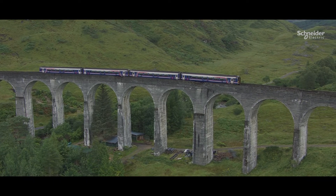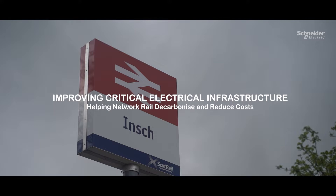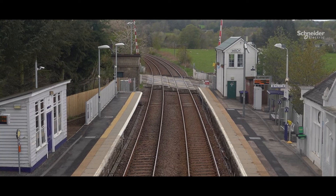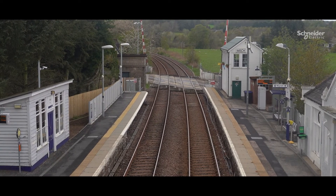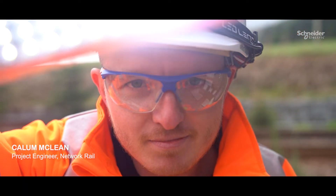Network Rail owns and maintains most of the railway network in Great Britain. We work round the clock to provide a safe, reliable experience for millions using Europe's fastest growing railway each and every day. I'm Callum McLean and I'm a project engineer for Network Rail in Scotland.